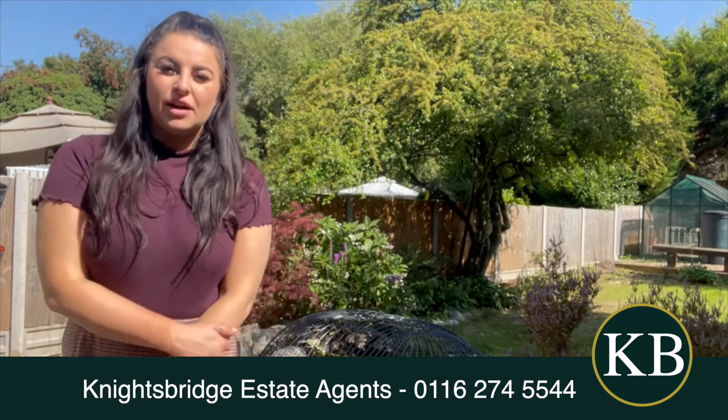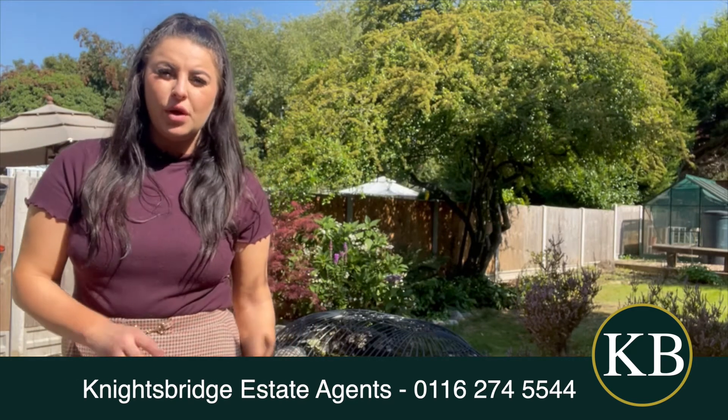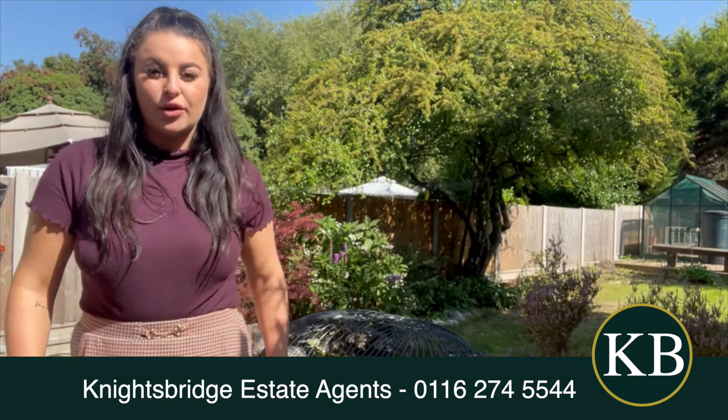Hi, I'm Mercedes from Knightsbridge and I'm just standing outside this beautiful three-bedroom semi-detached property located on the Queens Road area.